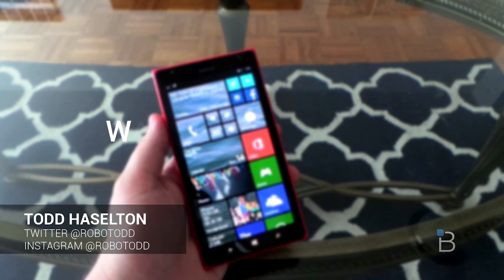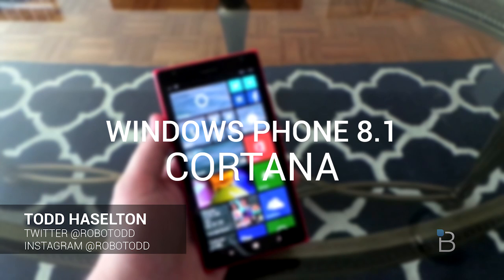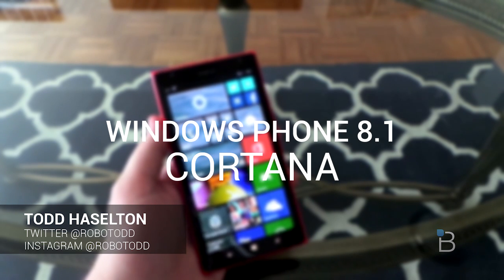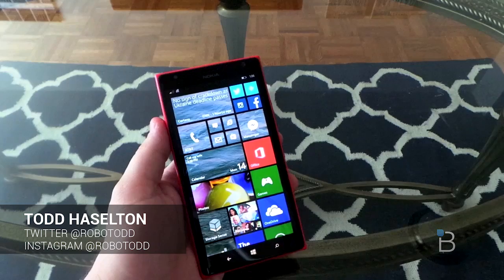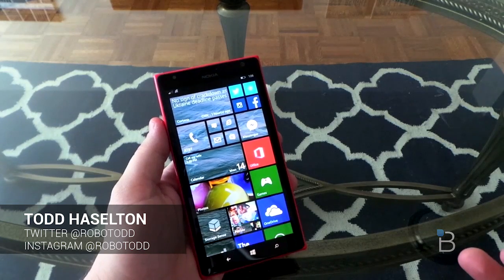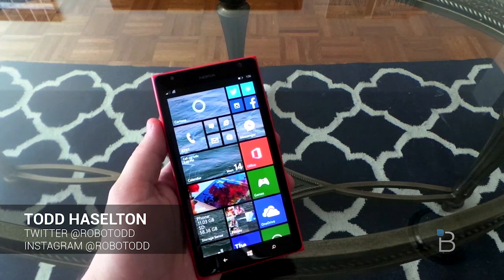Hey, what's up everyone? This is Todd Hazleton with TechnoBuffalo. This morning I just installed Windows Phone 8.1 Developer Preview — it's the latest release from Microsoft. I wanted to walk you through Cortana, the digital assistant that Microsoft hopes is going to compete with Siri and Google Now and other competitors on the market. So let's take a look at how it works.